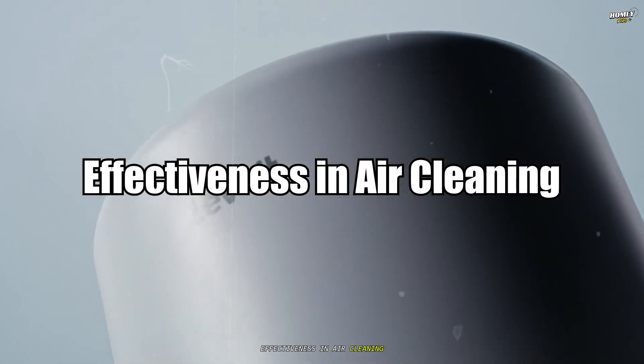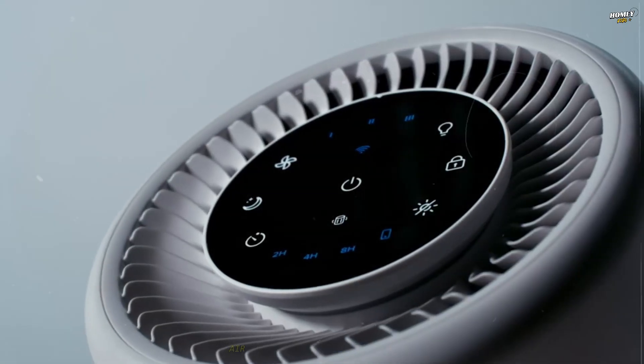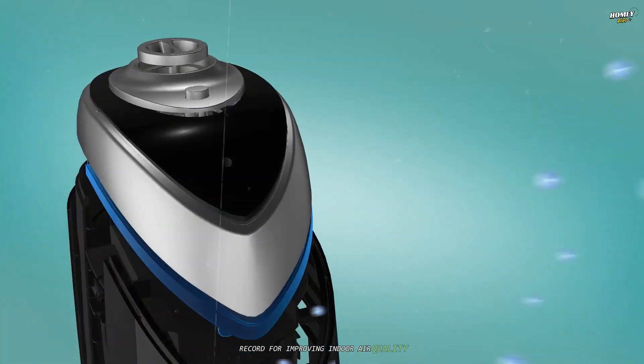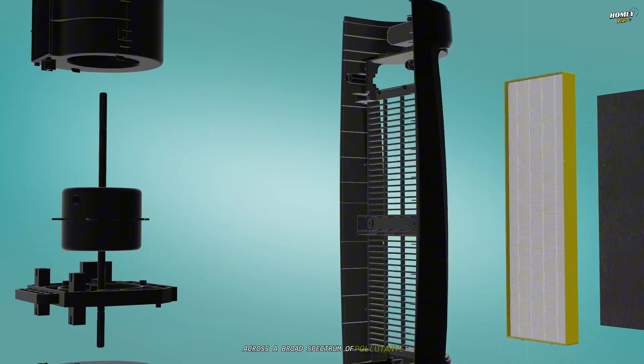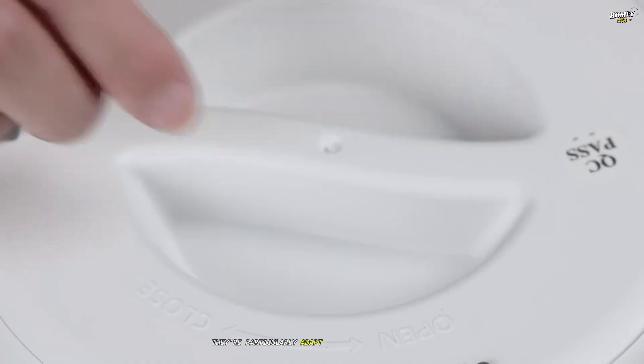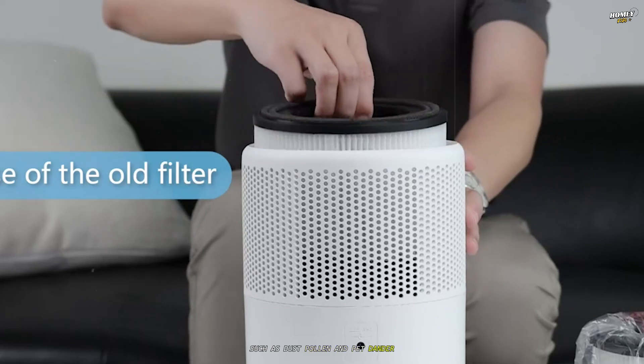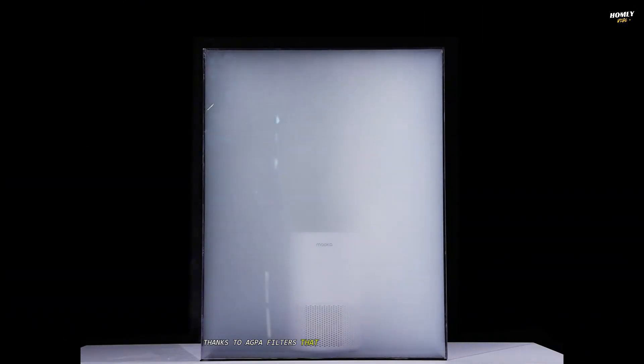Effectiveness in air cleaning. When it comes to effectiveness, air purifiers have a well-established track record for improving indoor air quality across a broad spectrum of pollutants. They're particularly adept at capturing particulate matter such as dust, pollen, and pet dander, thanks to HEPA filters that can trap particles as small as 0.3 microns with high efficiency.